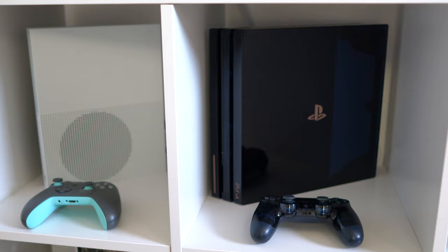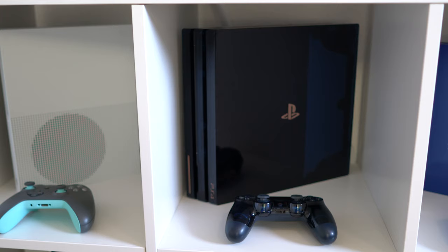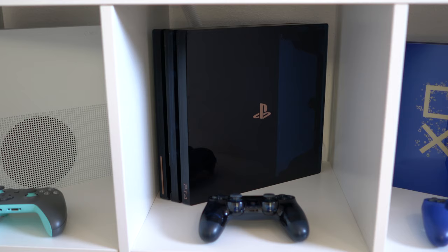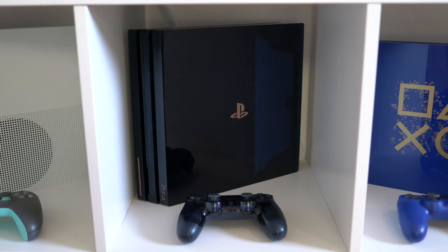Next to that we've got the main unit: the PlayStation 4 Pro 500 Million Edition in transparent dark blue — it looks amazing. I've got the entire set: the controller, the camera, and everything. The design is just so really nice — you just have to see it in person, it looks amazing.